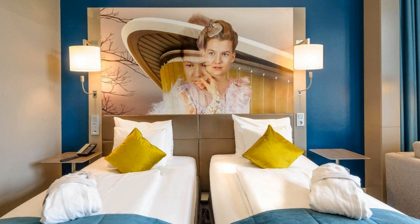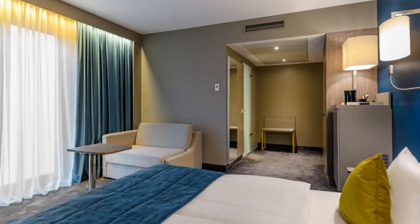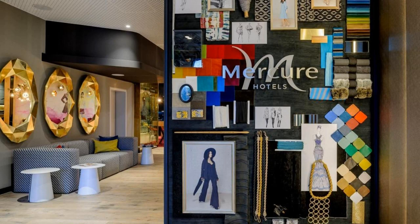There are 6 types of rooms available on booking.com. You can book online and enjoy it. You can see more than 1000 reviews of this hotel on booking.com. Its review rating is 8.9, which is fabulous.